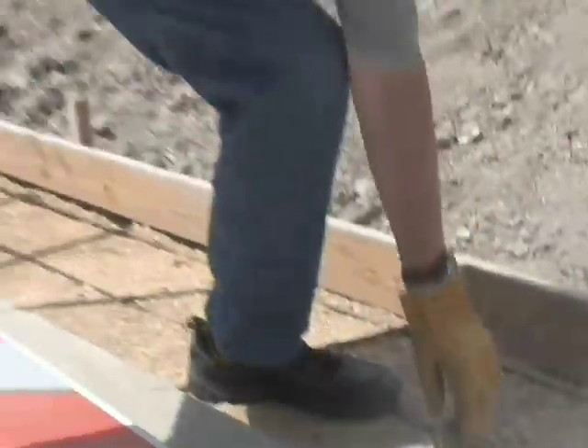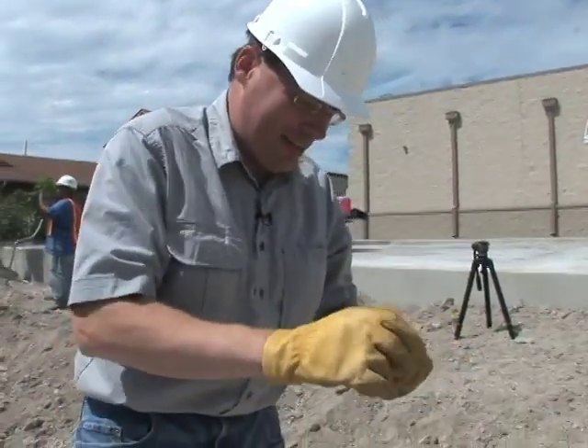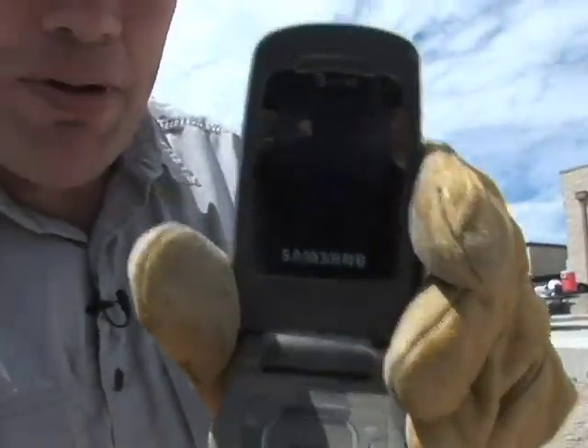Wow. That's about the biggest dust test I've ever seen. But brush it off — it looks like the Rugby was able to take it. I'm going to push it back on, and I don't know if you can see this, but it's still on.